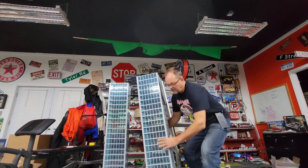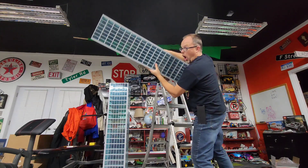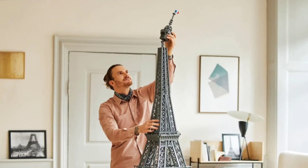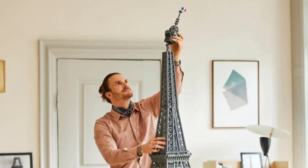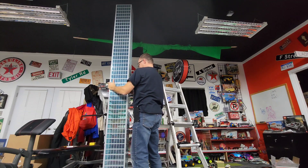Have you ever wanted to build a huge LEGO skyscraper, but you're afraid you'd have to mortgage your house to do it? Reality is, it might be a lot cheaper than you think. Don't get me wrong, large buildings are expensive. Even the LEGO Eiffel Tower is $629. But I was able to build this 10-foot tall skyscraper for less than $700.